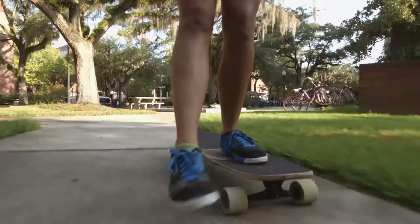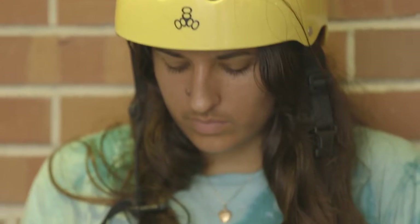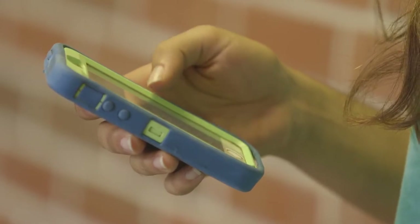You may think that with today's technology, any information is just a click away. But what makes this possible, and how do we make it accessible to more people?